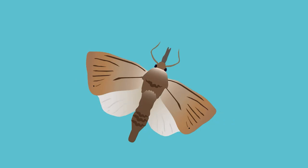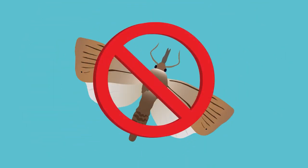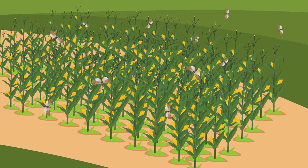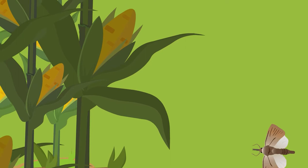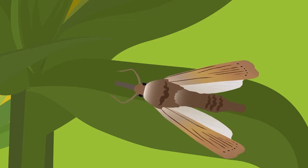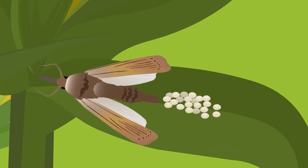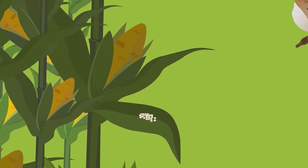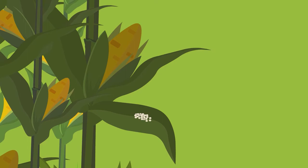The push-pull system is a key element in developing an integrated pest management program. Let's talk about how the stem borer can destroy your maize crop. Stem borer adults lay their creamy white-colored eggs on the underside of the maize leaves. If you notice any of these eggs on your crops, you may have an infestation.